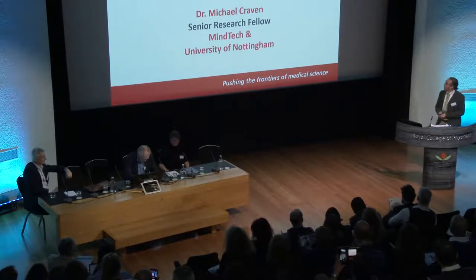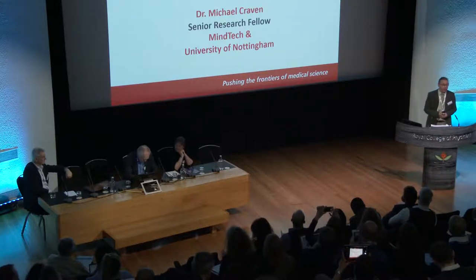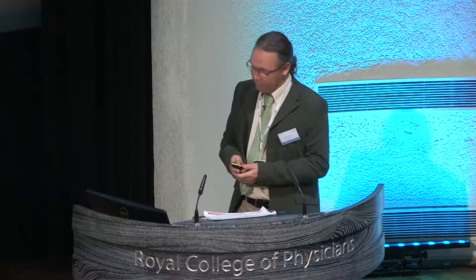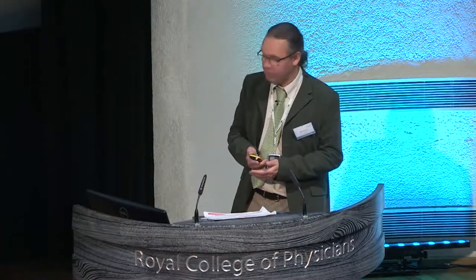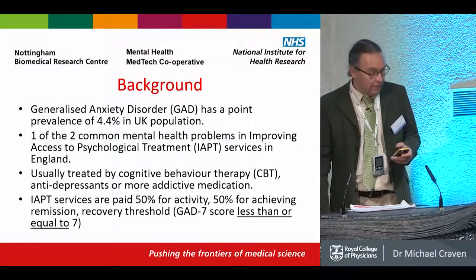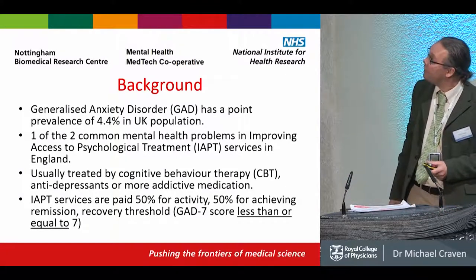Thanks for your attention. I'm going to talk about AlphaStim, which is a cranioelectro-stimulation therapy. It's related to a clinical study that Richard, who just spoke, was involved in leading. My role in Mindtech is from a technology background, and thanks to a multidisciplinary program funded by the research councils, I also spent the last 15 years as a health economist. I'll give some context to the health economics, and this is the study.